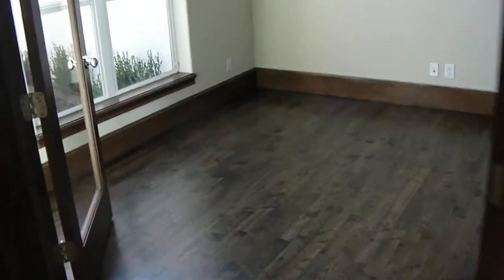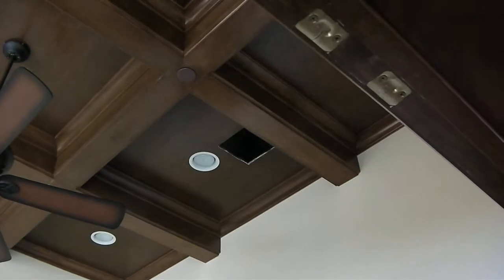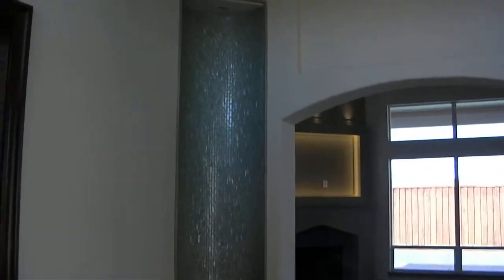Moving over here to the study. You can see we've got a coffered ceiling here. Our vents have been painted brown and need to be reinstalled — that's what those holes are. And then back into the foyer where we've got our art niches, which I've shown you in a couple of shots before. There's the lights for the art niches.